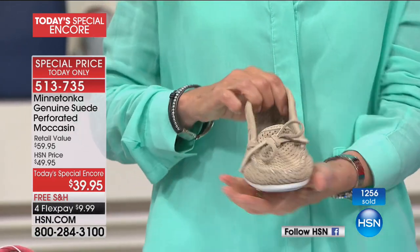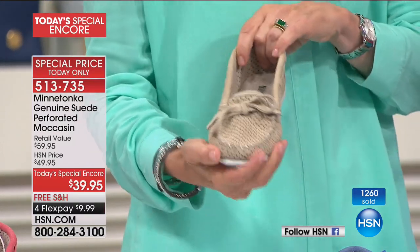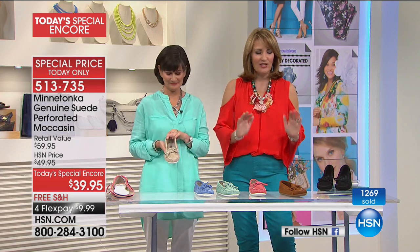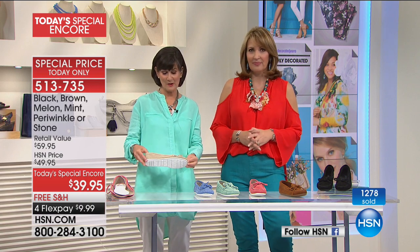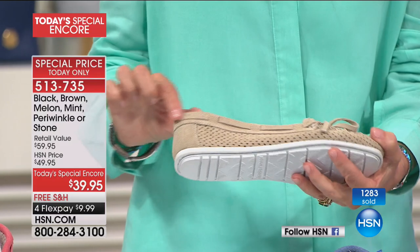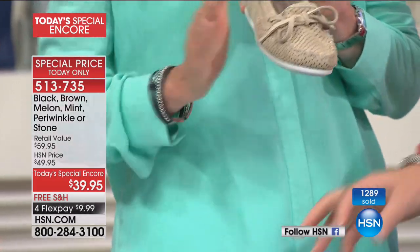It is like wearing a slipper but you get to wear your slippers wherever your travels take you. It's the greatest little driving shoe. It almost looks like a boat shoe too because of this lacing on the collar. This stone color is just like our brown for the summer — so great.